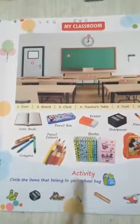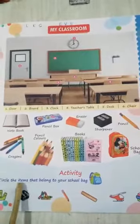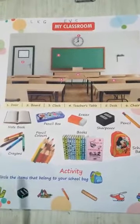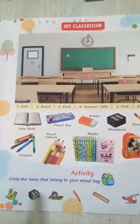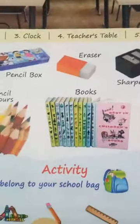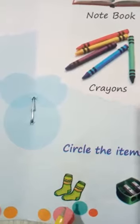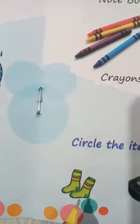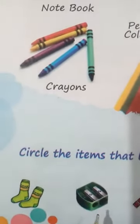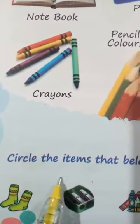You have to do this activity which is given on page number 16. Circle the items that belong to your school bag. Now I am going to show you how you have to do. These are your socks — does this belong to your school bag? No. So don't circle it. Then this is your sharpener — does it belong to your school bag? Yes. So you have to circle it.